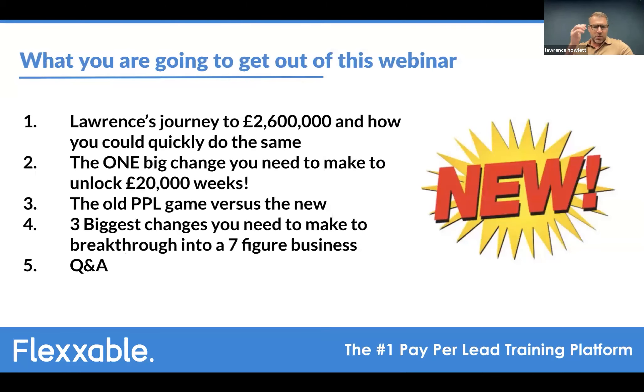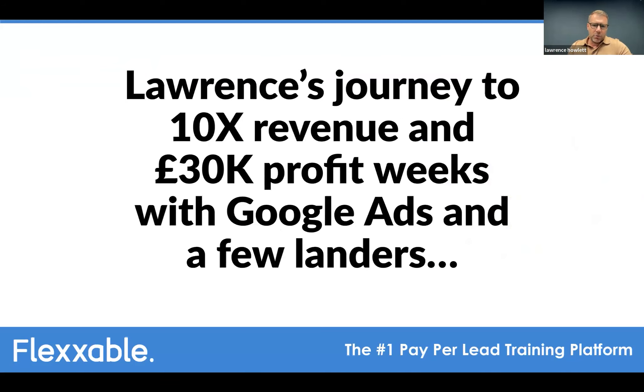Lawrence outlined what attendees would get from the webinar: his journey to 2.6 million, the big change he made to reach 20,000 profit weeks, what he thinks is the old pay-per-lead model versus the new one, the three biggest changes he made in the last 12 months to push through to multiple seven figures, and then a Q&A.